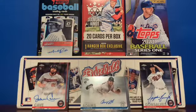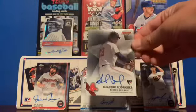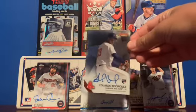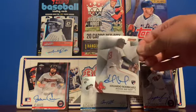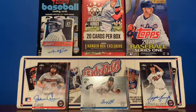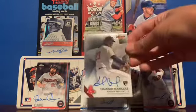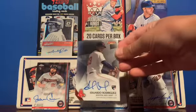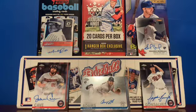Next up we have this very nice 2015 Bowman's Best Eduardo Rodriguez on-card rookie auto. That's a sweet one. There's the back — but yeah, Eduardo Rodriguez. We'll set that right there.